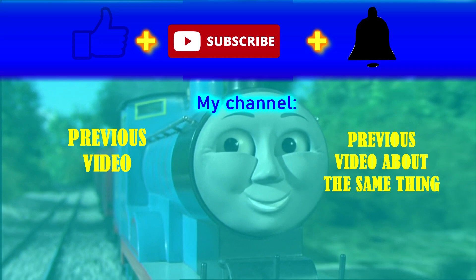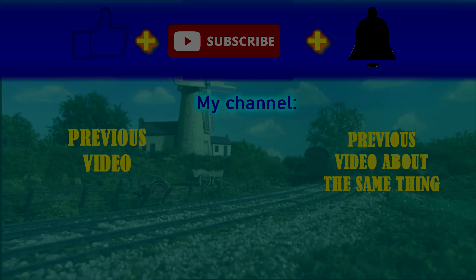So which character will I do next? Tell me your answer in the comments below. I hope you all enjoyed this video and I'll see you next time.